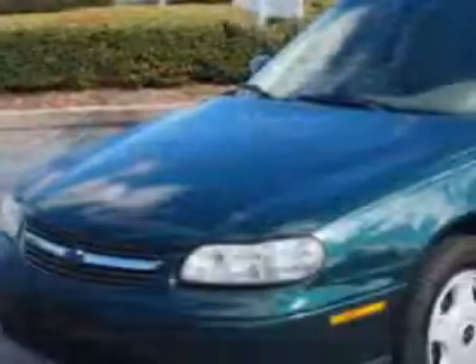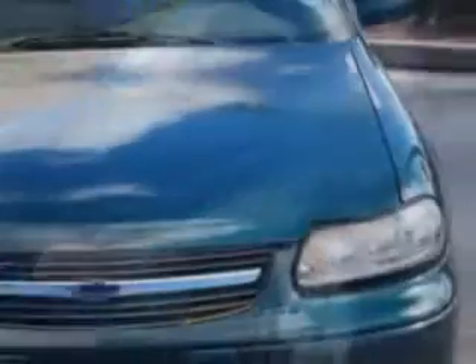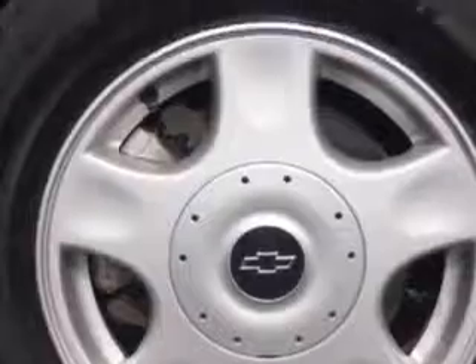Enjoy an impressive 29 miles to the gallon on this great car with features like power driver's seat, cassette player, cruise control, tinted glass, leather upholstery, power sunroof, compact disc player, keyless entry, power driver's seat, and much more.